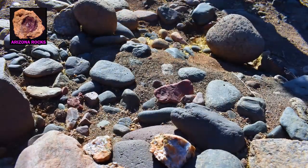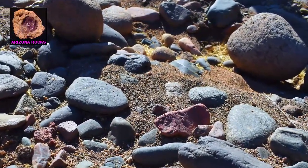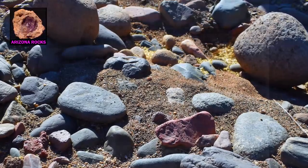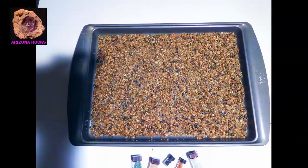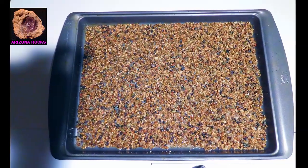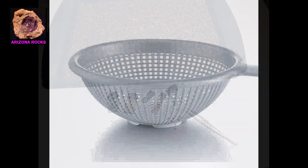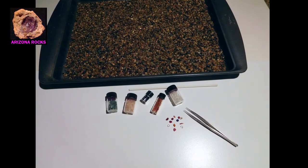Another approach that some like to take with the river is a do-it-yourself home classification, a kind of real-life treasure hunt from the comfort of home. Ordinary kitchen strainers work great for classifying the material, and all that's left from there is to search and pick.